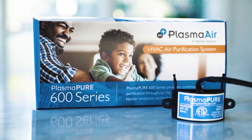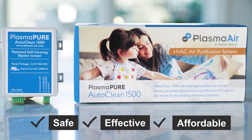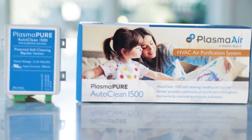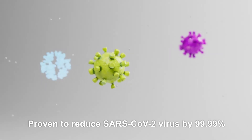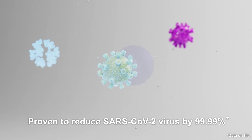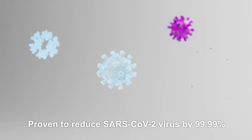At Wellair, we take care of indoor air challenges with safe, effective, affordable solutions that measurably improve the air quality throughout your home. Wellair's plasma air solutions use bipolar ionization technology, which produces oxygen ion molecules — essentially nature's process of cleaning the air. This technology has been proven in independent laboratory testing to inactivate and dramatically reduce certain viruses and bacteria that could cause illnesses.